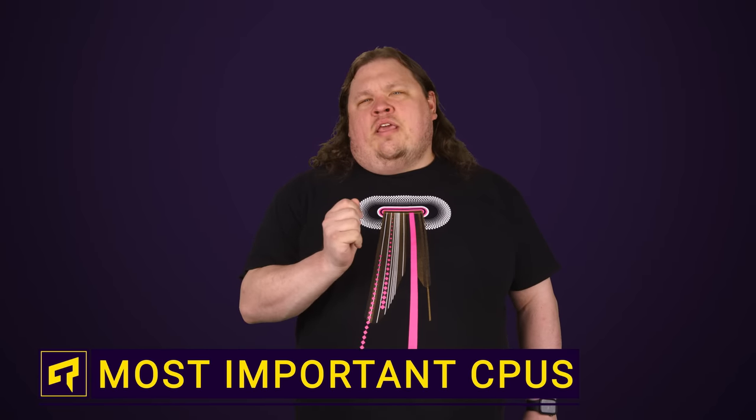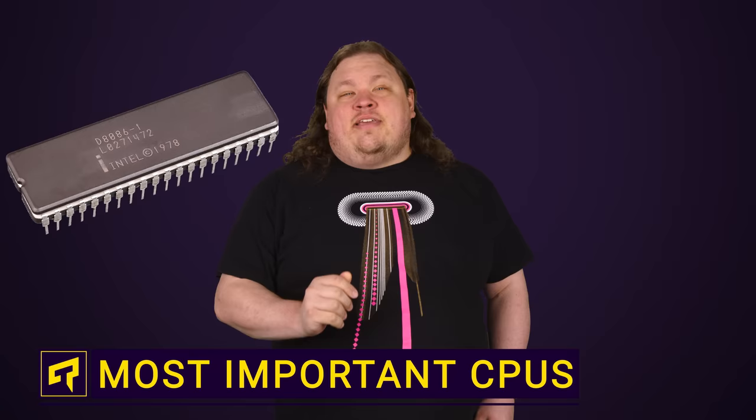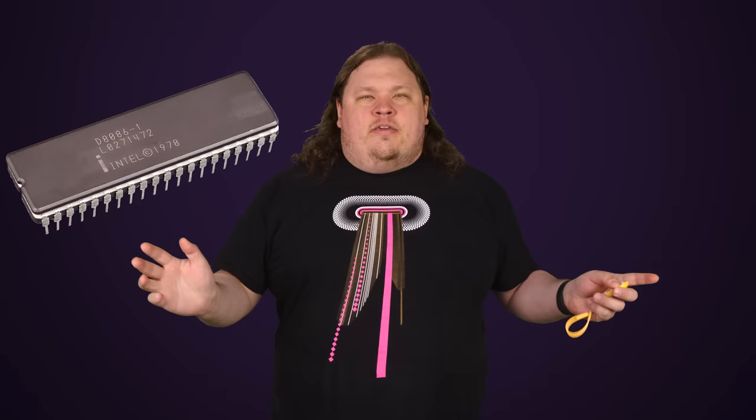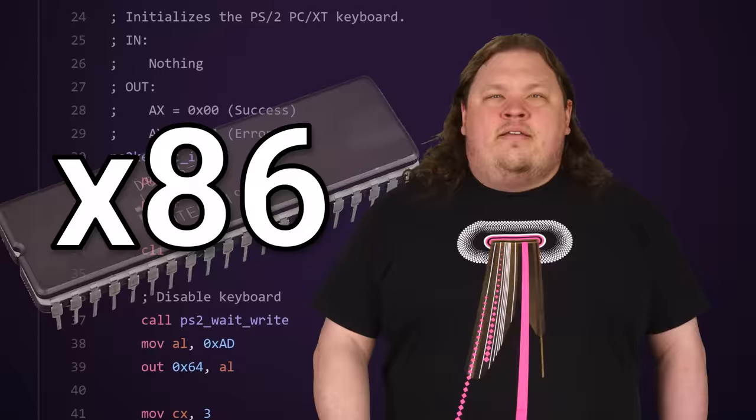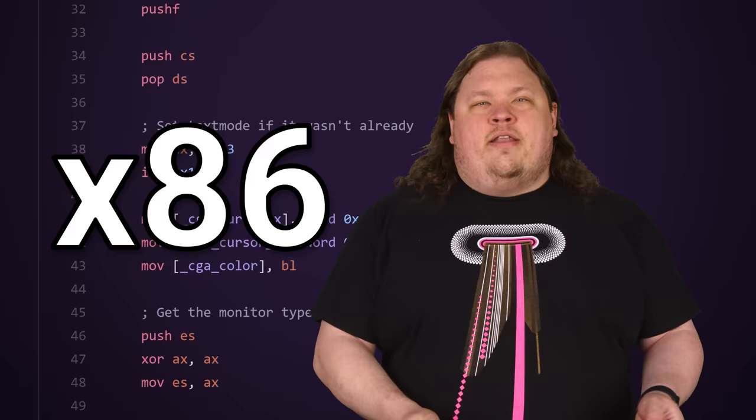Let's begin today's video at the beginning by talking about the Intel 8086. Released on June 8th, 1978, it wasn't Intel's first CPU — that distinction goes to the 4004 — but the 8086 was the forerunner of the CPU that sits inside your desktop or laptop PC right now. The 8086 introduced the x86 architecture, the dominant design scheme for the past 40-plus years that underpinned almost every consumer CPU from Intel to AMD.